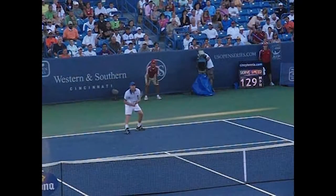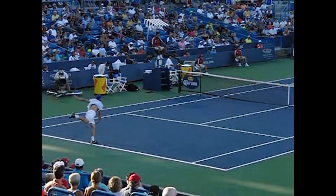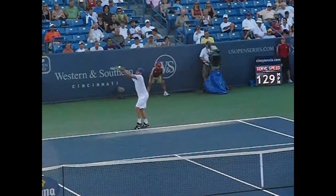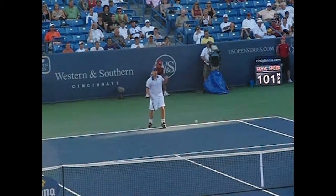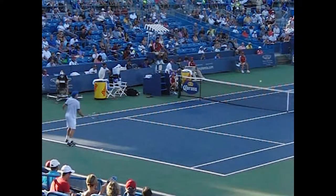Andy Roddick was chosen as the comparison model for Andy Murray. This is justified by the fact that Andy Roddick has a career 56% win percentage on his second serve. Concomitantly, Roddick has the defensive skills neither of Djokovic nor of Murray.